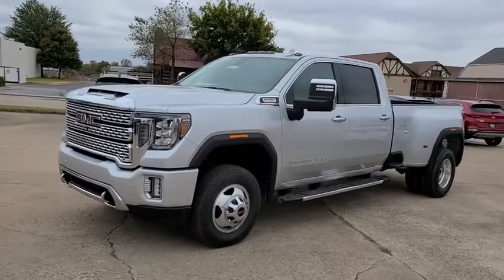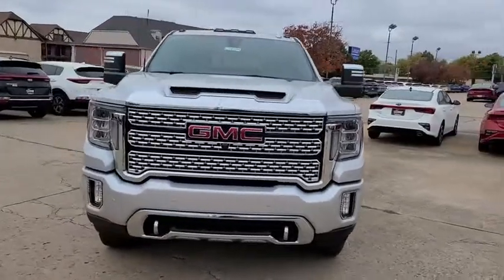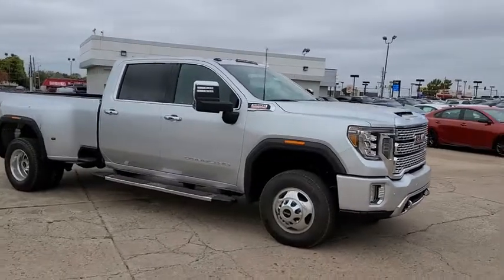Looking for the right vehicle? Check out the 2020 GMC Sierra 3500 HD. Epic power at a not-so-epic price.